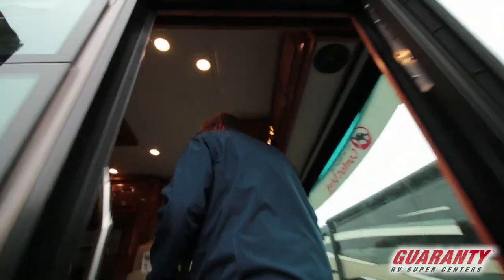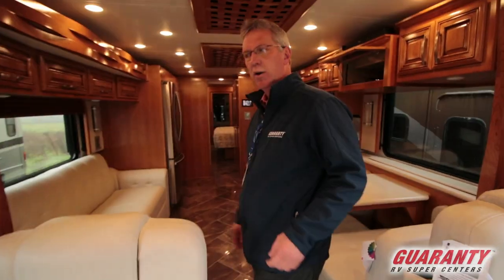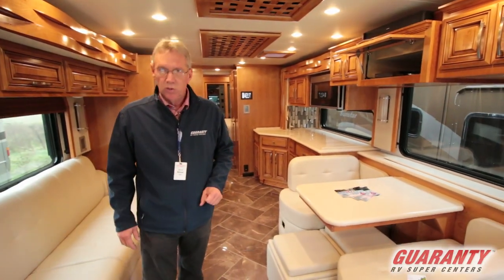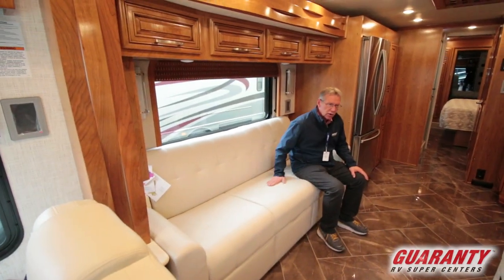This is a luxury coach designed for those people who have had a 45-footer or whatever and want to scale down a little bit and get into some other places, or maybe you're aging a little bit and want something easier to maneuver. This is the coach for you. Beautiful, beautiful couch — the furniture in this thing.